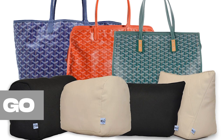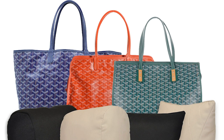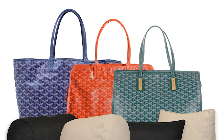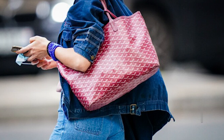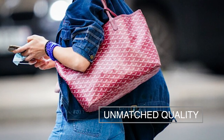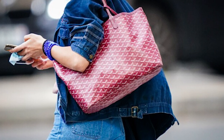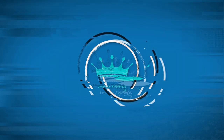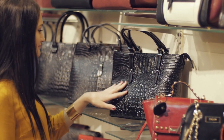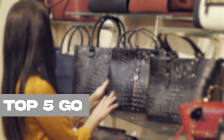Goyard bags have established themselves as an iconic symbol of luxury and fashion, adored by discerning fashion enthusiasts worldwide. Renowned for their exquisite craftsmanship, enduring design, and unmatched quality, Goyard bags have become an essential possession for those who appreciate life's finer aspects. Welcome to Luxury Formula. Today we present our carefully curated selection of the top 5 Goyard bags that deserve a place in your collection.